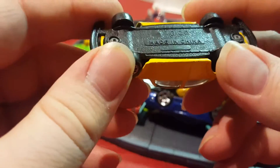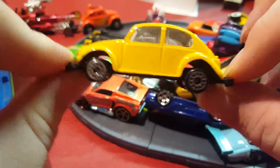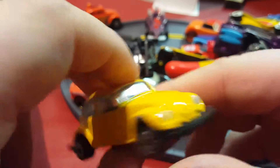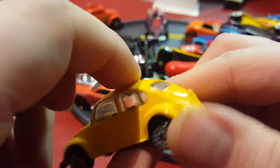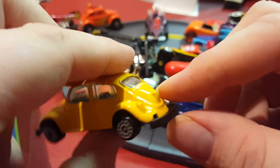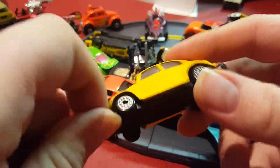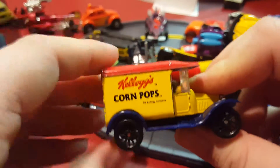Last few here — starting with a Volkswagen Bug or Beetle. I believe I got this at Walgreens brand new. I think I had a Beetle phase so I used to collect a lot of the Beetle cars. This might be based on an older car, maybe from the 50s.